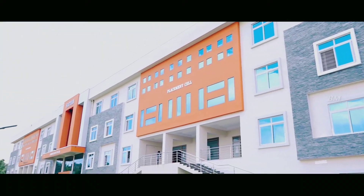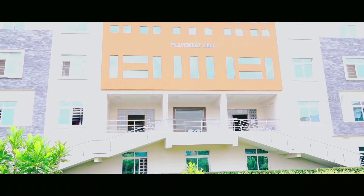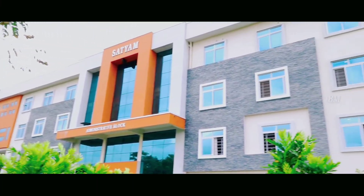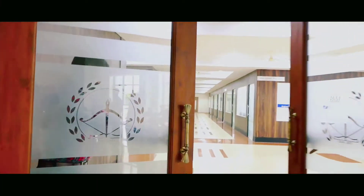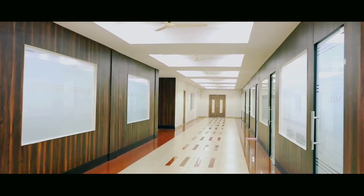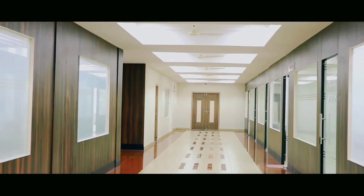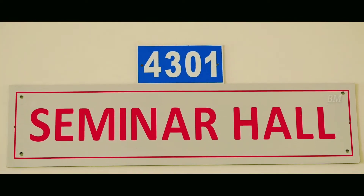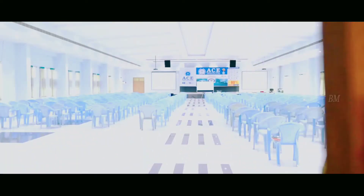This is the placement cell of Ace Engineering College. The masterpiece of Ace Engineering College building is its placement cell — it's a jewel in the crown of Ace Engineering buildings. A full-fledged luxurious training and placement wing is established to cater to placements and to higher education in India and abroad.